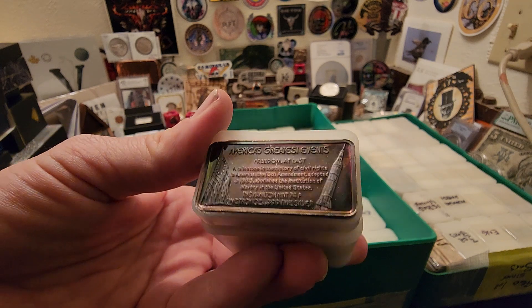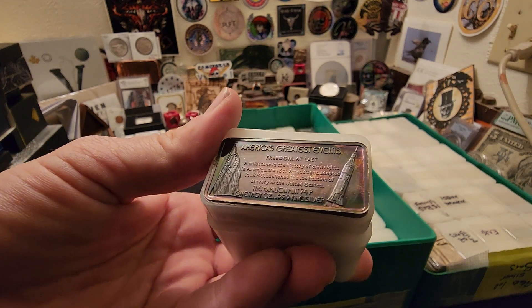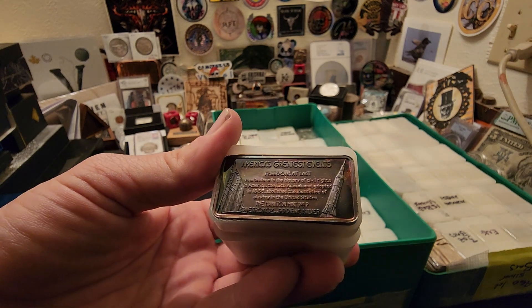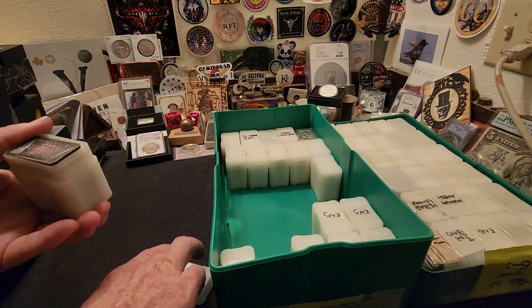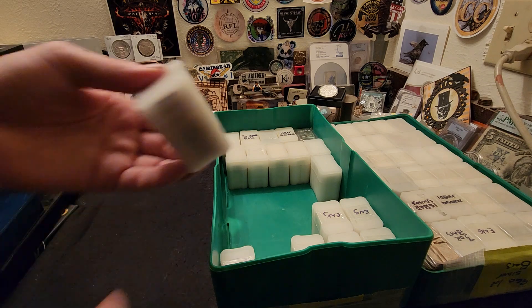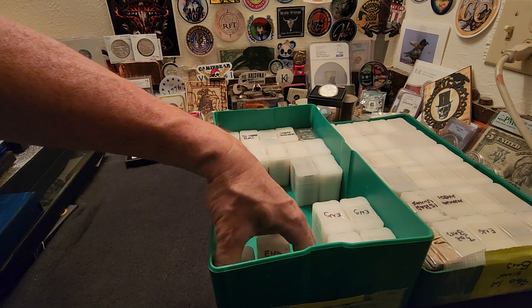I just wanted to show you guys this bar again - the one with the 13th Amendment - and how gorgeous that toning is. You've got reds, blues and purples, a little bit of orange in there as well, and some greens. That thing has a little bit of everything for everybody, and I think that's pretty darn cool.